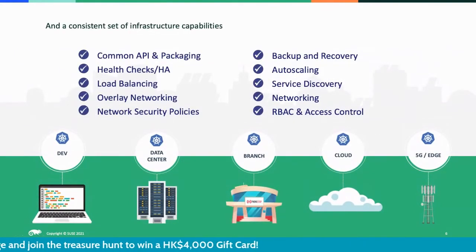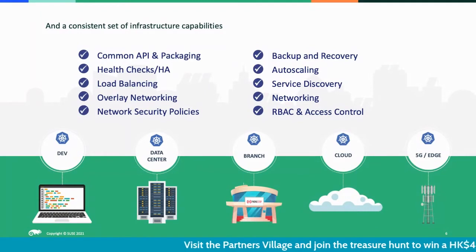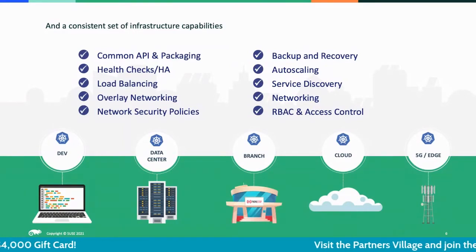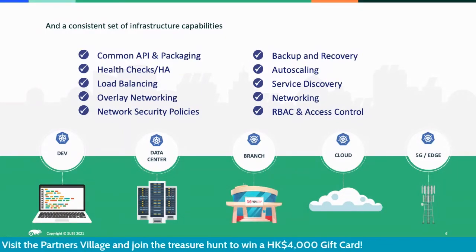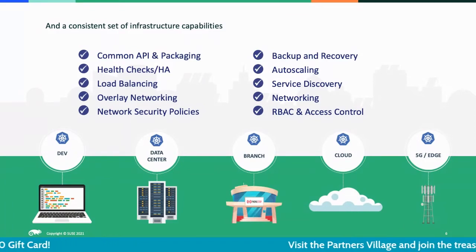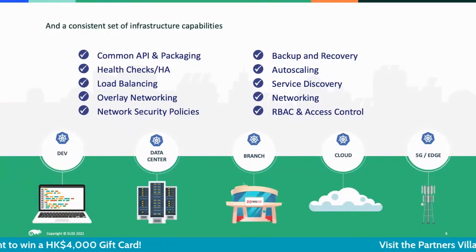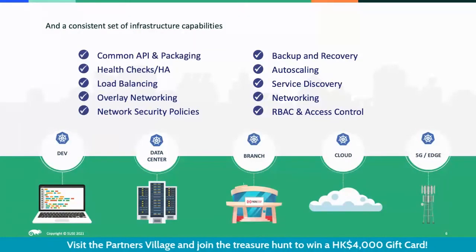There are many benefits in adopting Kubernetes for both developers and IT operators. For developers, they can build more resilient applications with the right architecture, like a 12-factor-based application, to provide health checks and self-healing capability to keep their application online. They can also make deployments and version changes more easily without disruption to the customer. In terms of auto-scaling, Kubernetes can help the application scale to cope with surging demand in certain seasons.